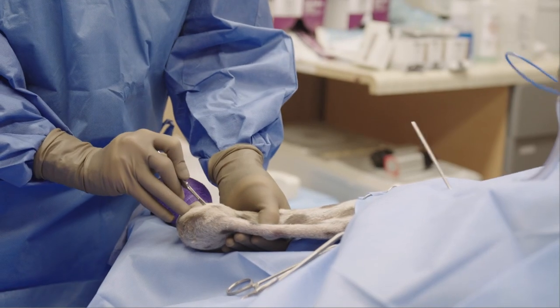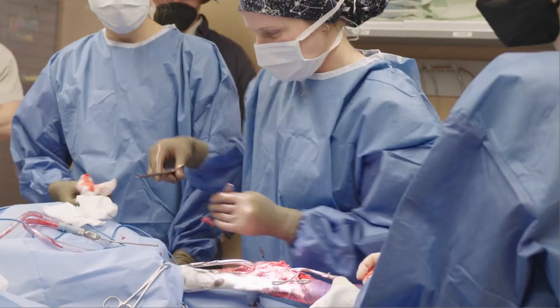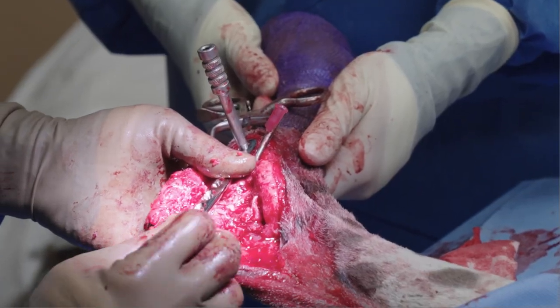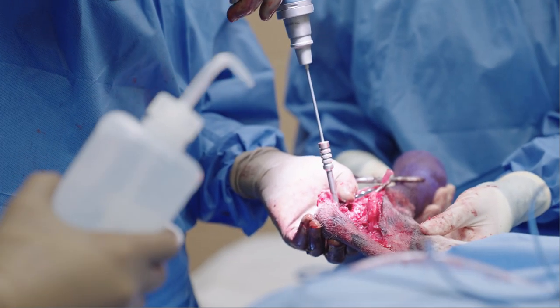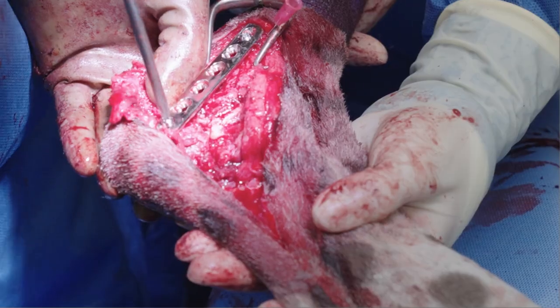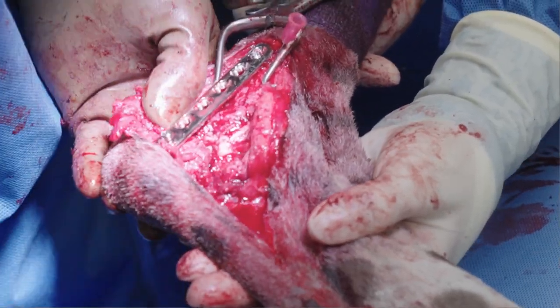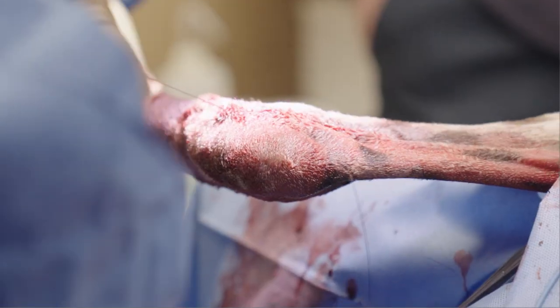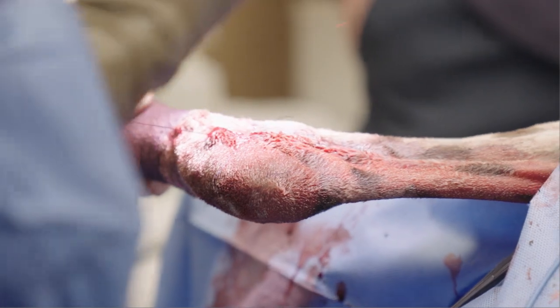Dr. Gifford Guerra created an incision in Bo's leg and cleaned out bone fragments and scar tissue. She placed two metal plates and screwed them into the bone. The plates hold the broken bone together and help Bo heal quickly. After the plates were inserted, Dr. Gifford Guerra carefully sutured the wound and cleaned up his leg. She even meticulously stitched Bo's spots together so they would line up as normal.